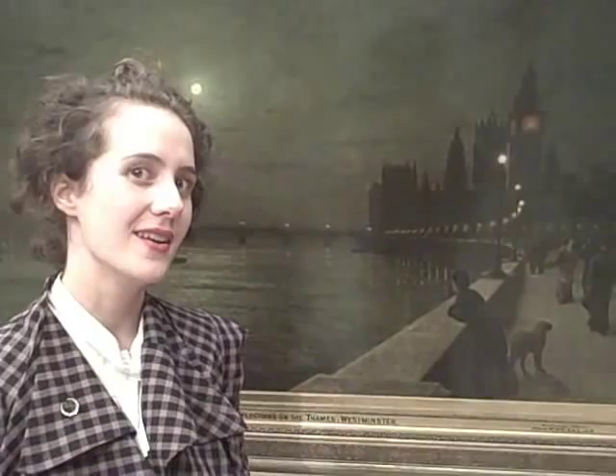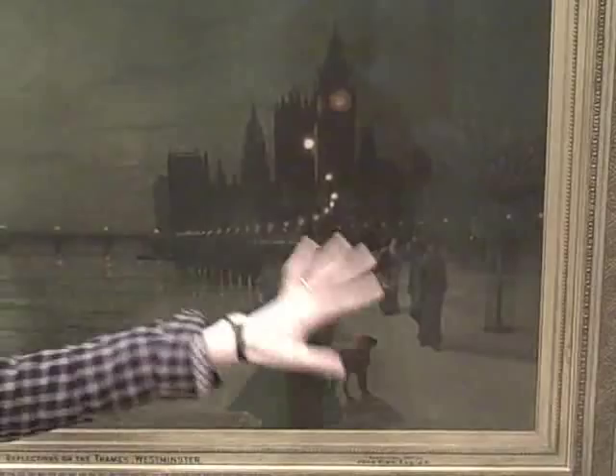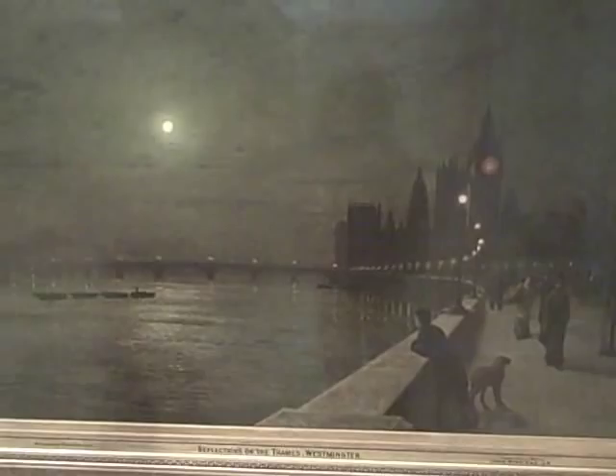Here we have a fruit seller who's being told to clear off by the policeman there. It shows a very lively nighttime scene. It's probably around quarter to nine at night, which is what Big Ben seems to be saying — though it could also be quarter to eleven.